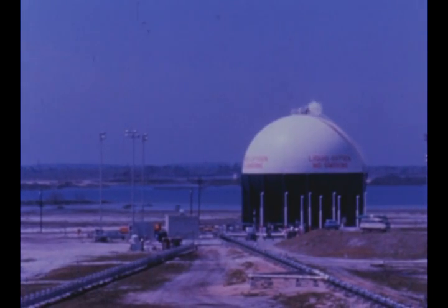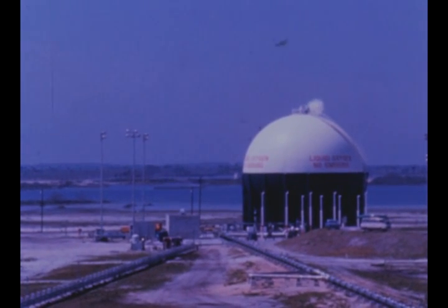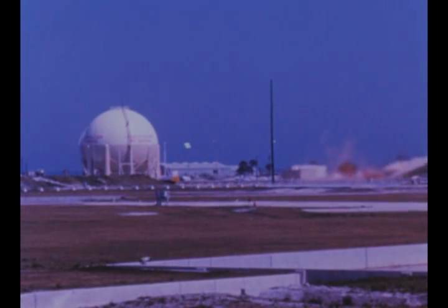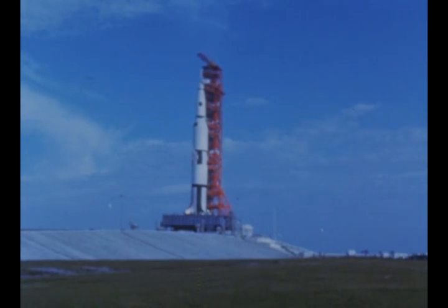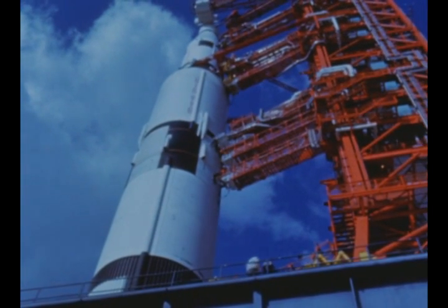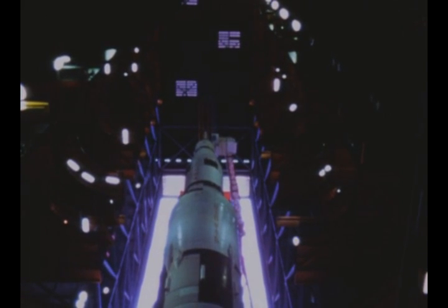During the final tanking, liquid oxygen was pumped into the first stage and locks, and liquid hydrogen filled the second and third stages. Upon completion of tanking tests, the facility's checkout vehicle mounted on Mobile Launcher 1 was transferred back into the VAB on October 14th to be de-erected.